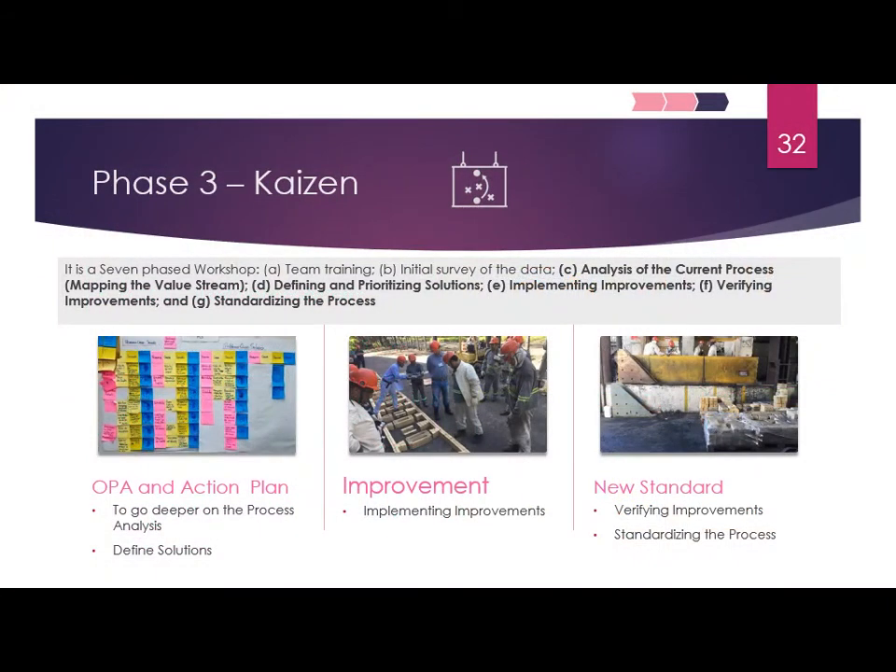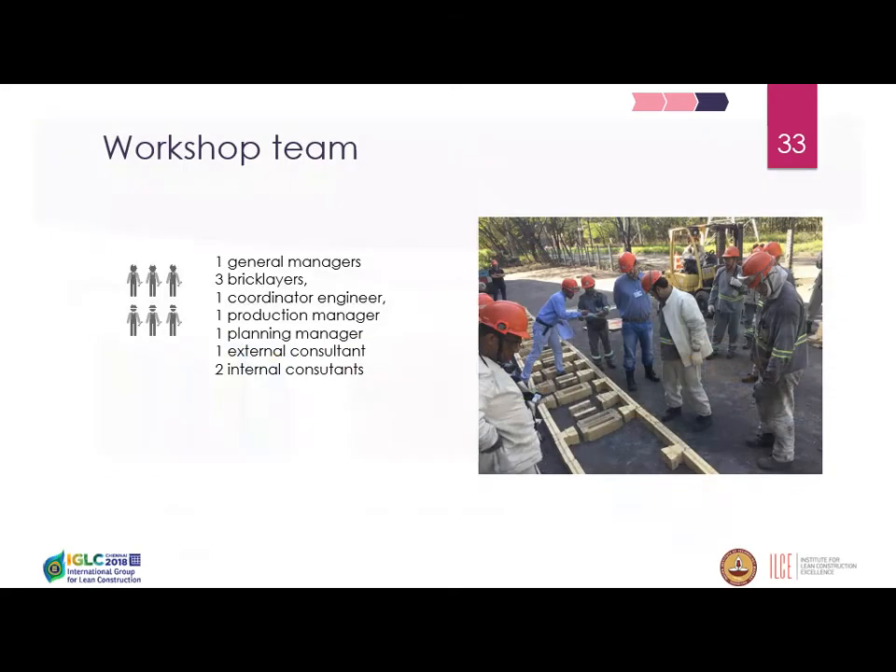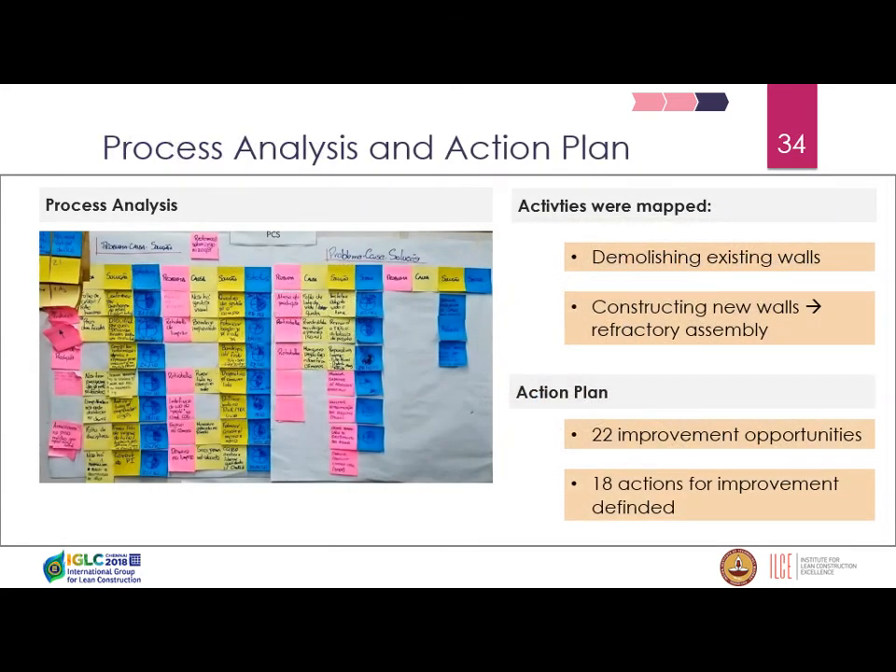The third phase was the Kaizen — the production improvements approach. Our company uses a seven-phase workshop; here I focus on three: reviewing the value stream mapping for the future state, identifying improvements to implement, and setting new production standards. Our workshop team was multidisciplinary — including the general manager, bricklayers, engineers, and the internal and external consultants. We made a pre-assembly prototype to identify how the bricks configure together, since they are all different. This process analysis led to an action plan with 22 improvement opportunities, resulting in 18 actions.